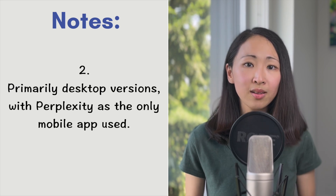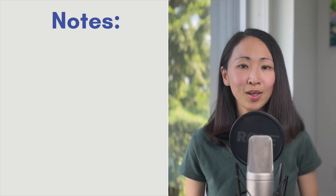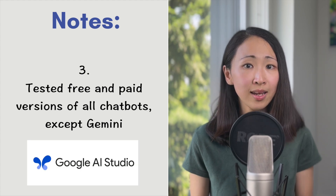Also, I use mainly the desktop versions. The only app that I use is actually Perplexity. For all these chatbots, I personally use both free and paid versions except for Gemini, and mainly test its advanced model using its AI Studio but not the paid subscription.